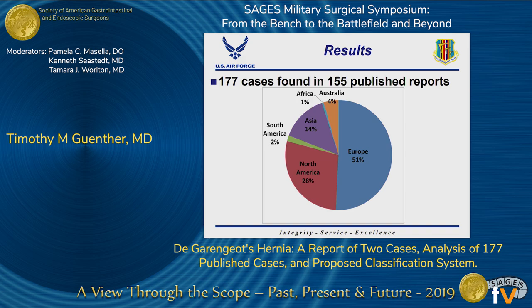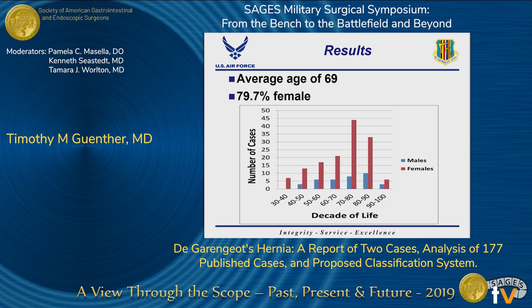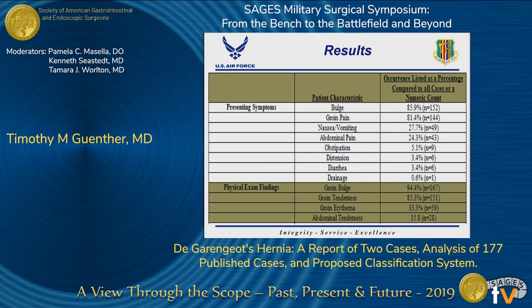We identified 177 cases of De Garengeot's hernias in 155 published reports. Cases were more commonly published in Europe, but cases were seen worldwide. The average age of patients at presentation was 69, and nearly 80% of patients were female. Shown here is the age and gender distribution of patients. A bulge over the groin was observed in nearly 80 to 85% of patients, and abdominal pain was present in only 25%. On physical exam, a bulge was present 95% of the time, tenderness over that bulge was seen 85% of the time, and erythema was seen in 33% of cases overlying the groin.